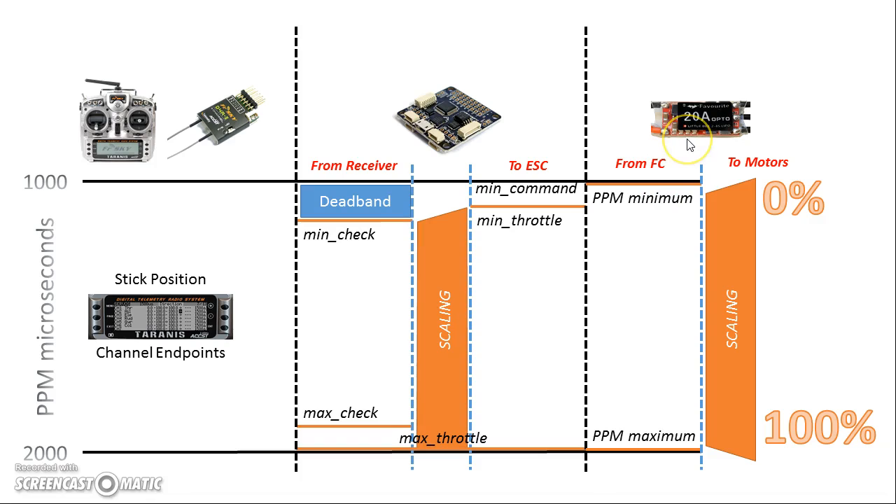The ESC has a range of power values it can output to the motors — we'll call that 0 to 100%. In reality it has something to do with the voltage it puts out to the motors, more volts or less volts. But we'll call it 0 to 100%, where 0% is the ESC putting no power to the motors and 100% is the ESC putting full power — fully shoving the current across the motors as hard as it can.